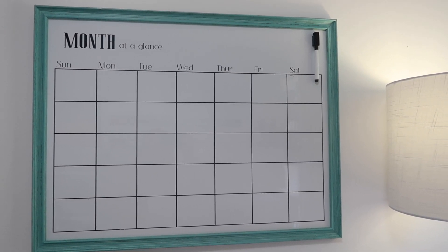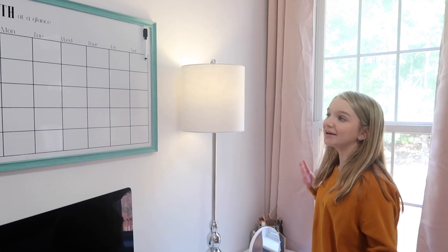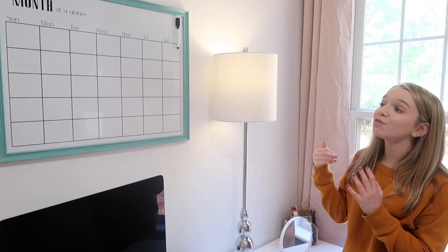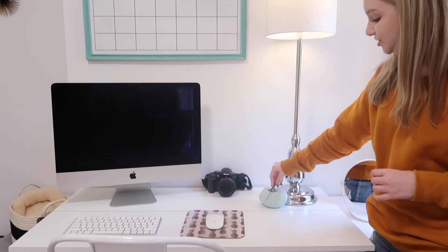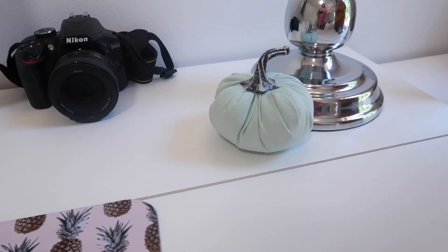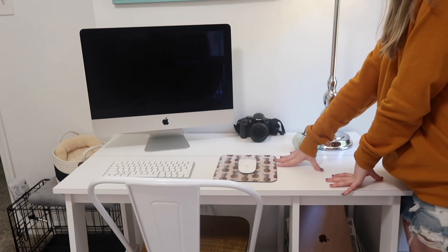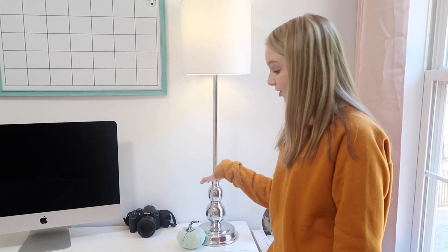Above the desk we just have our calendar — it's like a dry erase board calendar. Right now it is very empty but me and Kayla have already agreed that at the beginning of October we're going to start writing stuff on here because we have a lot of plans for October. And then on top of our desk we have our lamp — the original lamp we had in the room before this — and this really cute pumpkin we found at Target in the dollar section. It just added something to make the room more fall. And then Kayla's camera, because Kayla is a photographer, so she has this camera here to take her pictures.